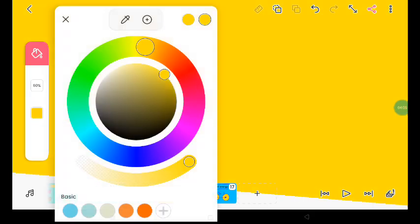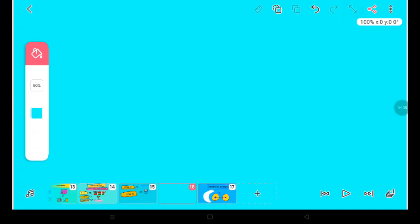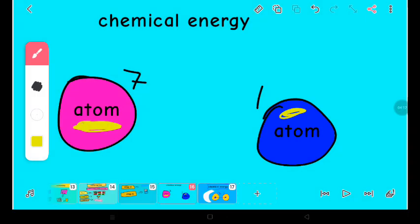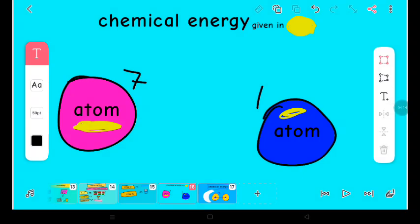So, let's take an example of chemical energy. The chemical energy is shown in yellow. Suppose this is an atom with X number of electrons, and this is an atom with Z number of electrons.